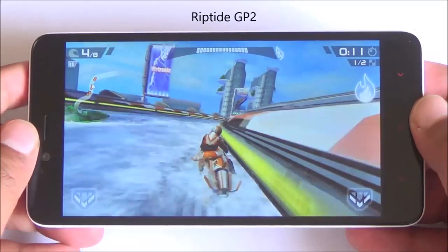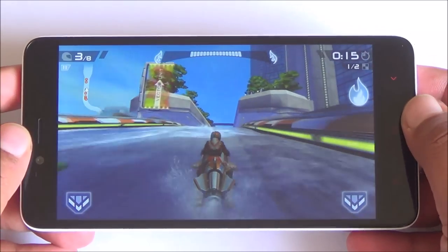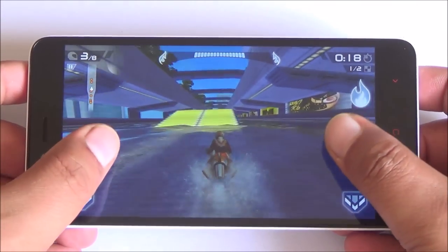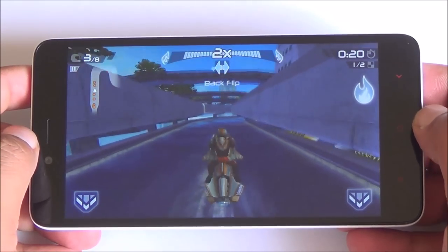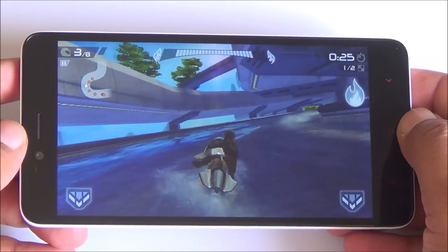The first game we are playing is Riptide GP2 and we are playing in balanced mode. You can see that the gameplay is very smooth. I'll keep changing modes and inform you as well — we'll check if this phone heats up in performance mode or not.